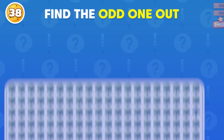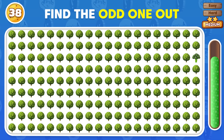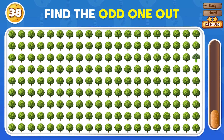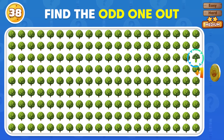Which emoji is not like the others? The odd one appears in the third row.